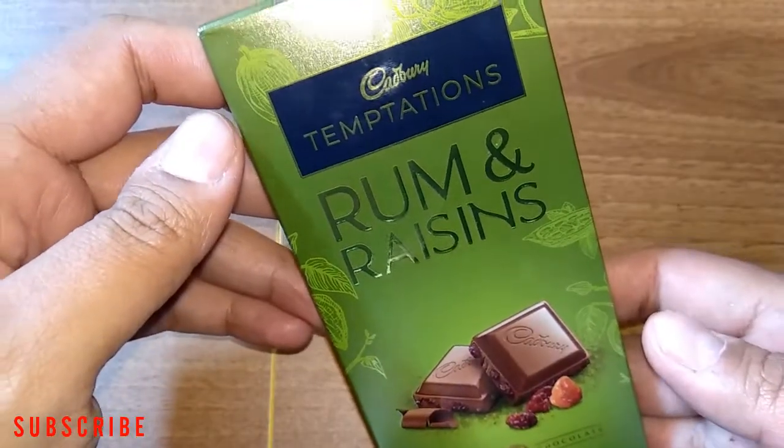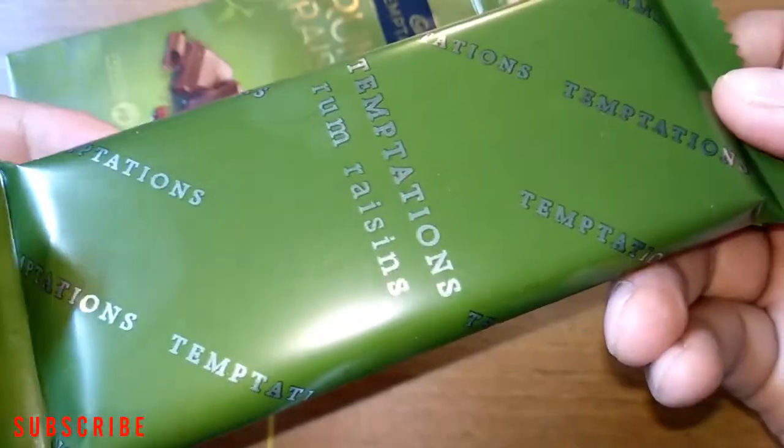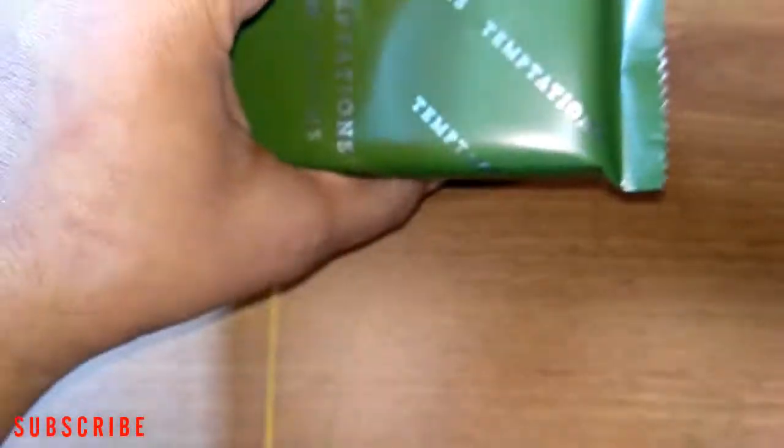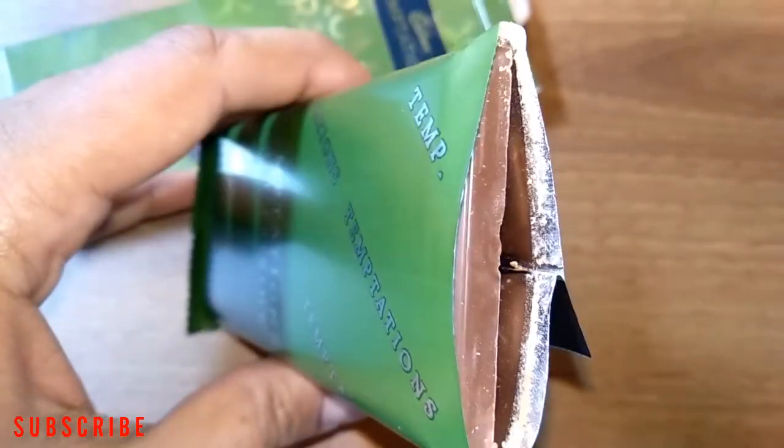Cadbury Temptations Rum and Raisins — the packing is good. So let's open it and taste it. It has a very strong fragrance of raisin and rum.